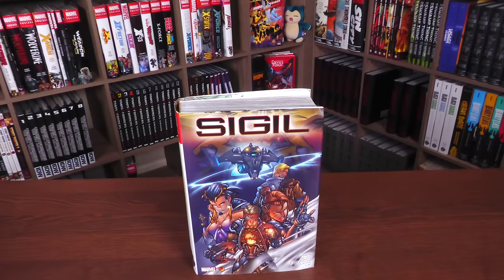Welcome back, everybody. Before I go any further, a big thank you to David Gabriel and the fine folks at Marvel for sending us an advanced copy of this Omnibus. This Omnibus is due out in the direct market and book market on December 19th or 20th, depending on where you get your books.